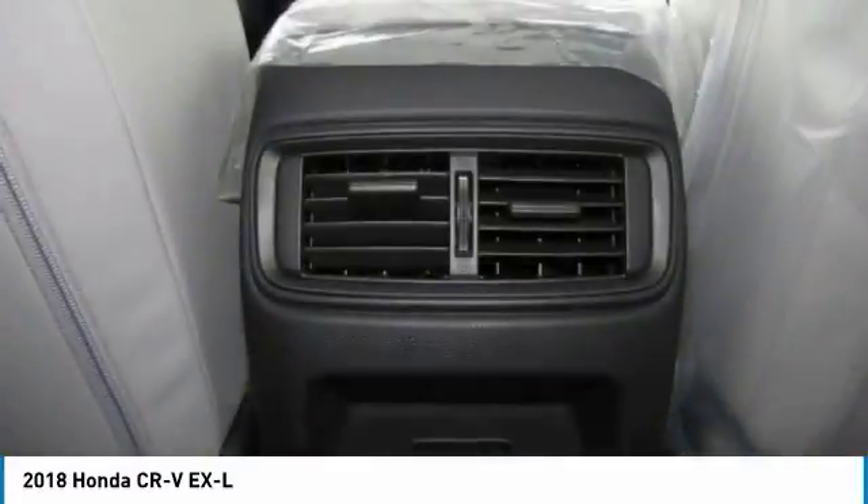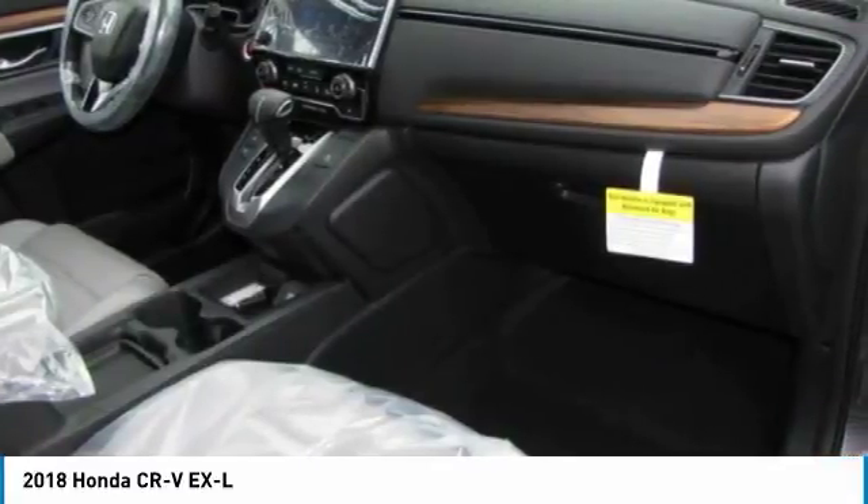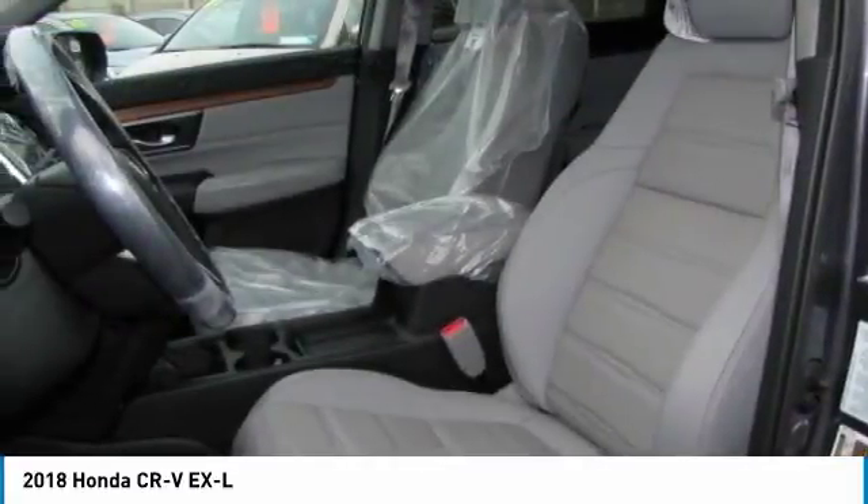Searching for a dependable vehicle that looks great, too? You've found it, so stop in today. Bye-bye.